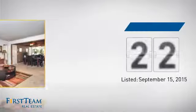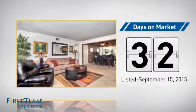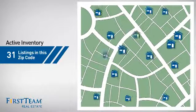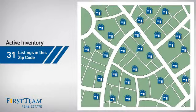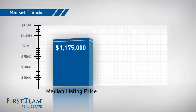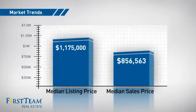It's been on the market since September. Wondering how it stacks up against the competition? There are now just over 30 homes on the market within this zip code, with a median list price of just under $1.2 million and a median sale price of just under $900,000.